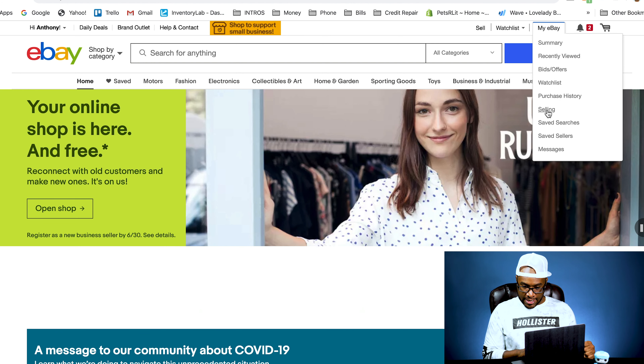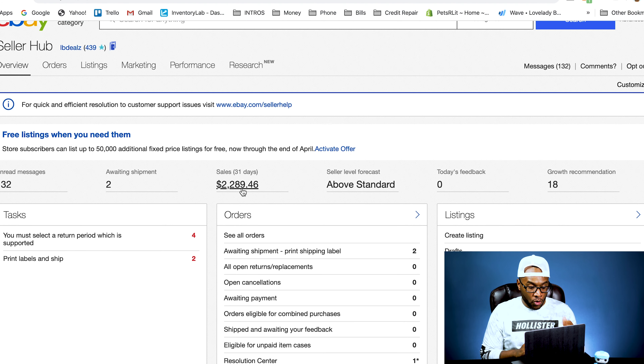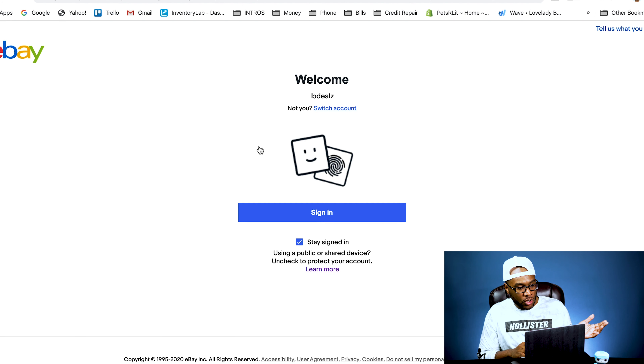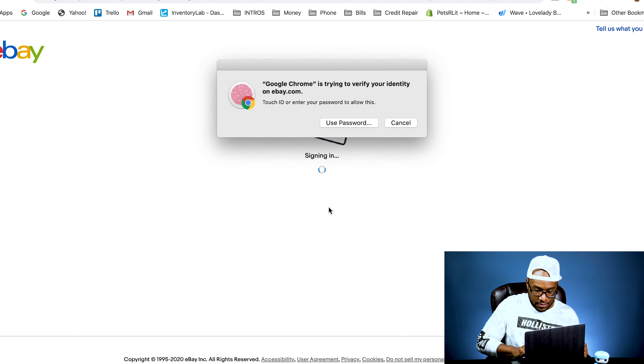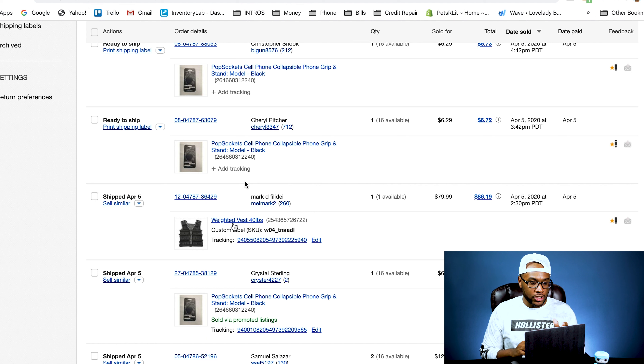Our eBay sales have blown up. We had one item that sold a lot — I'm going to tell you what that is. As you can see, we've actually sold $2,289 in the last 31 days, which is crazy for us on eBay, because a lot of stuff we sold was listed a long time ago. The big item: we probably sold between 120 and 150 pop sockets in the last 30 days, actually within the last two weeks on eBay. That's crazy.